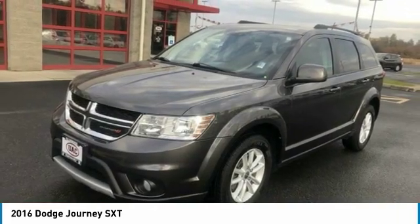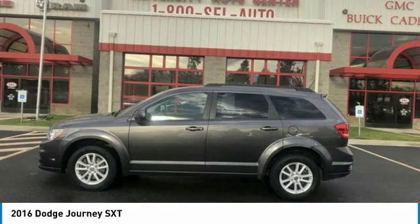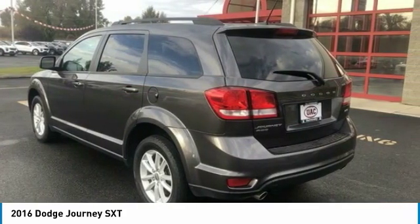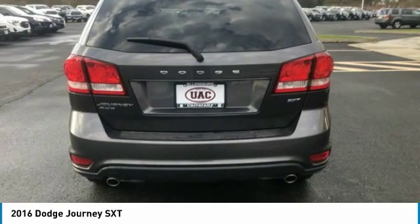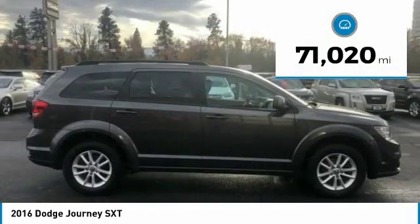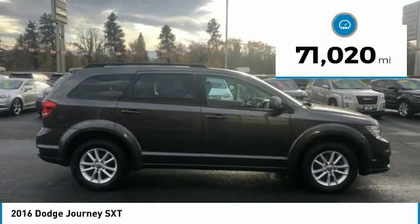The Journey's optional third row seat, along with innovative features like a chilled beverage cooler and in-floor storage bins, make it a good and affordable alternative to a traditional minivan, priced below $15,000. This vehicle has less than 75,000 miles.